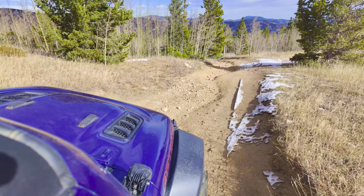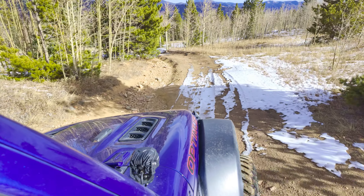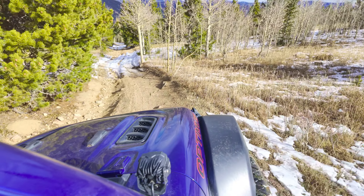We've got a nice rutted area here, and you're probably going to need to get in it a little bit — you're going to get a little tippy. Not too bad, not anything dangerous for sure, just a nice little bit of tippiness through this little section.